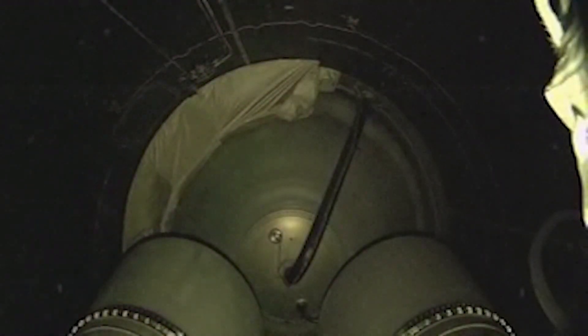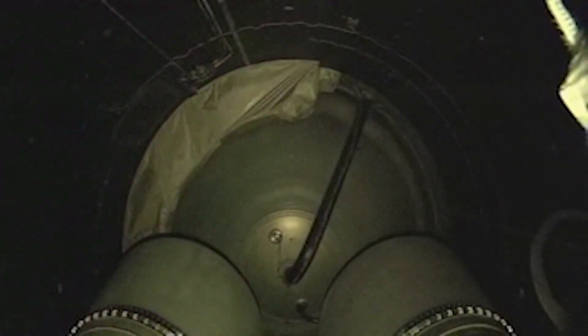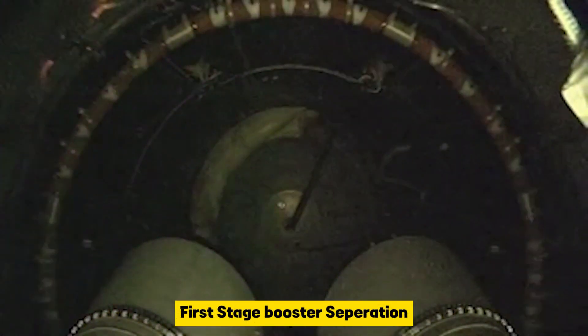In preparation for BECO, we've completed boost phase chill down. And we have cutoff. Coming up on Vulcan-Centaur separation. We have Vulcan-Centaur separation.